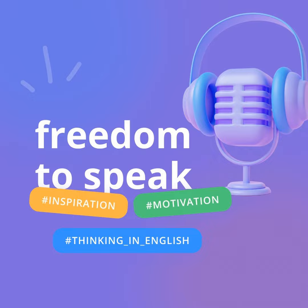This approach will also help you understand the context in which words are used, making your conversations smoother and more coherent.